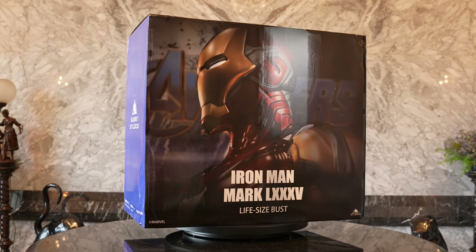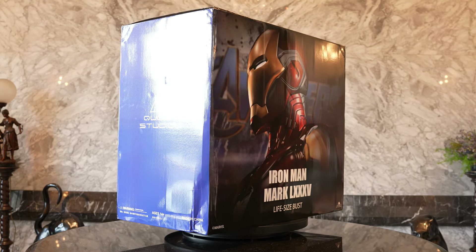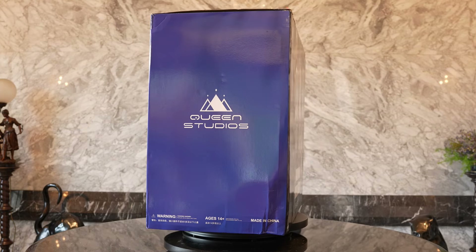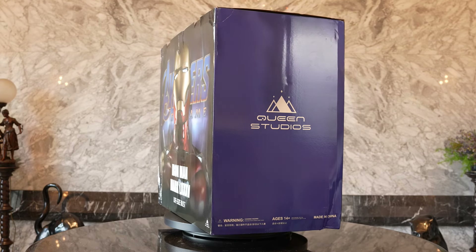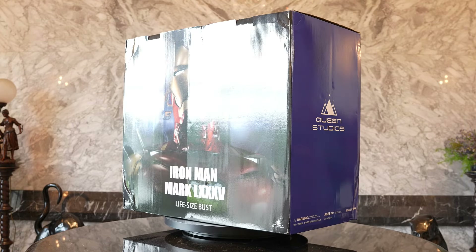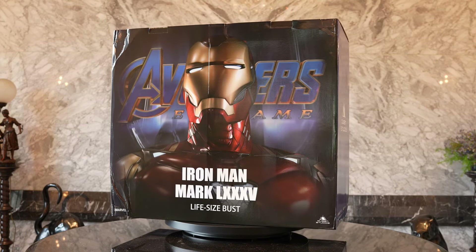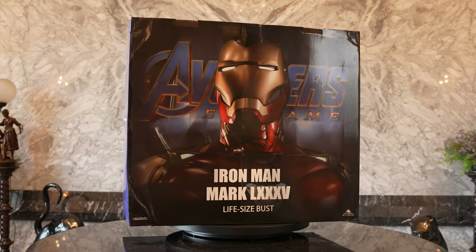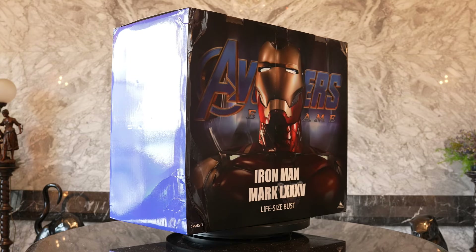Alright guys, here we go with the official footage — and thank you so much Art C for filming this HD quality video. We see one box here with really great box art. I absolutely love when companies only send one box, because so many of these large-scale pieces take up two or three boxes, which increases shipping cost astronomically. Right now shipping is insane, so one box is really, really nice.